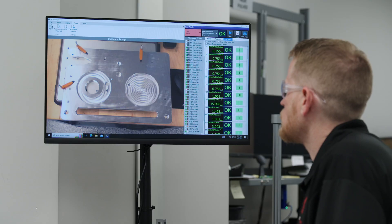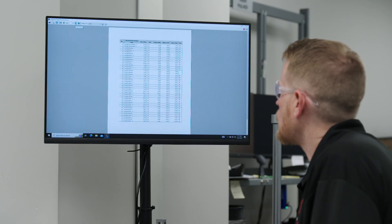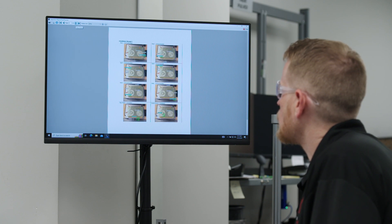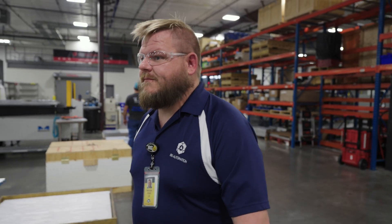The XM's inspection reports actually have images of all the different features you've measured, so that's a great help with communicating with the machinist about what deviated or what needs correcting. It's also sped up our first article inspection process as well.